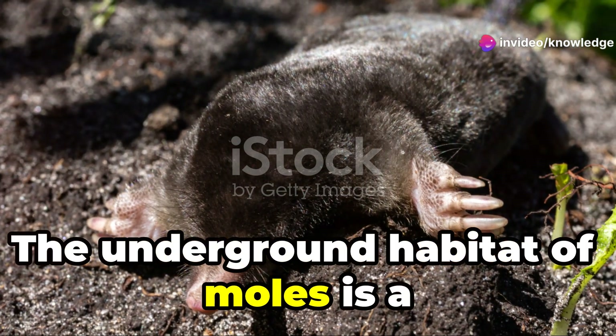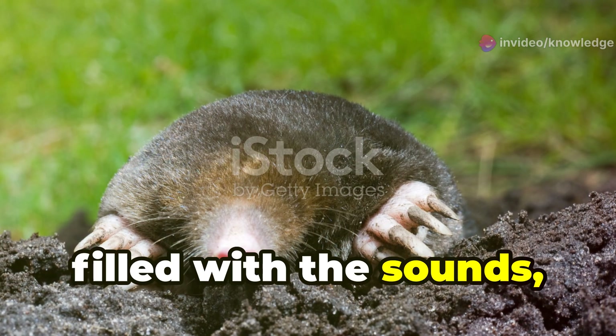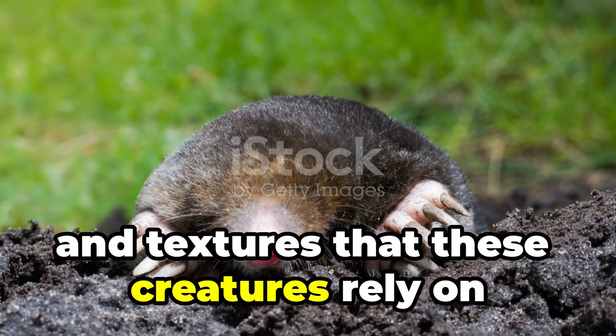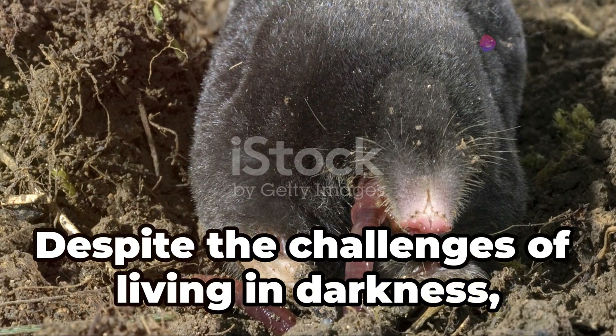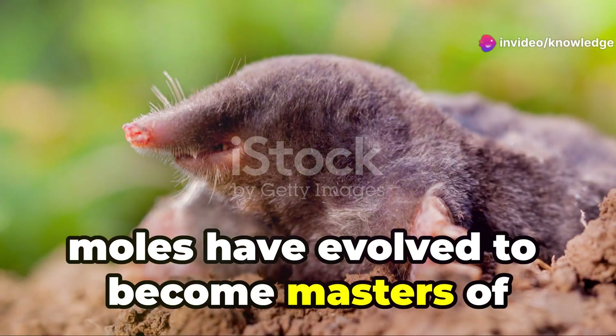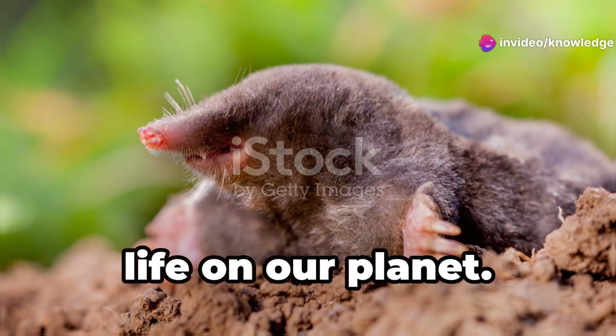The underground habitat of moles is a vibrant and dynamic environment, filled with the sounds, smells, and textures that these creatures rely on to thrive. Despite the challenges of living in darkness, moles have evolved to become masters of their domain, showcasing the incredible diversity of life on our planet.